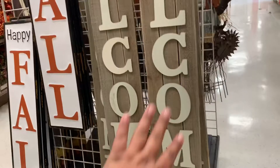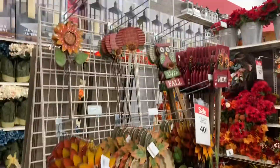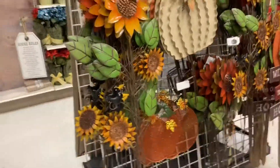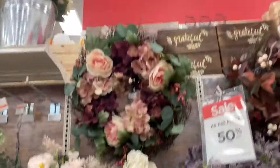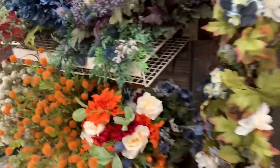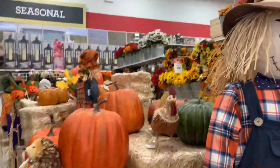Oh look at the flowers they have, and all the signs — just in case you're not so crafty, you can go ahead and purchase that. And of course there are some that are very crafty and have everything they need to make it. They got all the fall decor, they got the scarecrows. 40% off — come on guys, run to Michael's! They got the haystacks, all the lovely flowers.